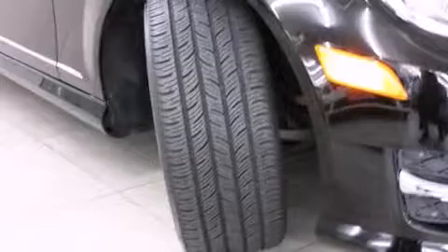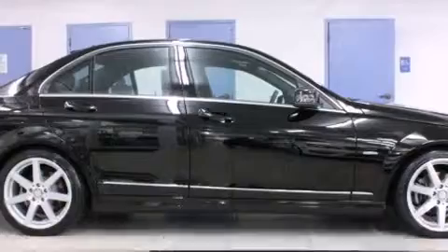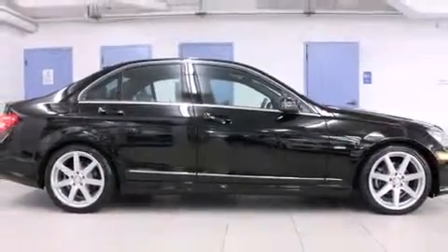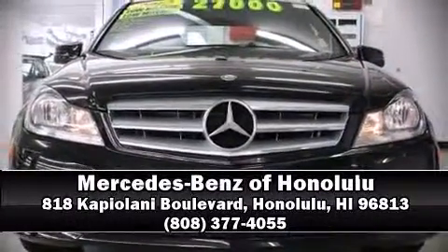This car was designed with safety in mind, allowing you to drive with even greater assurance. Our sales staff will help you find the vehicle that you've been searching for. Stop by our dealership or give us a call for more information.